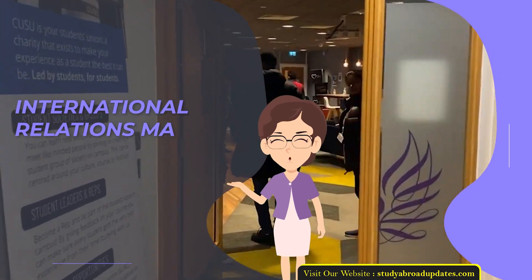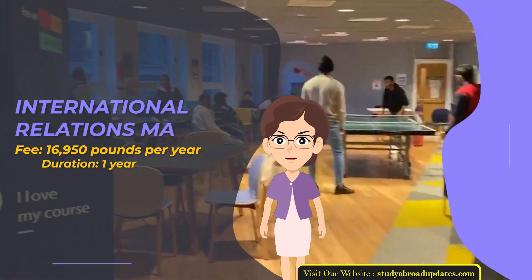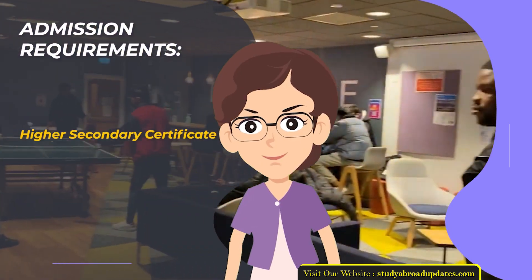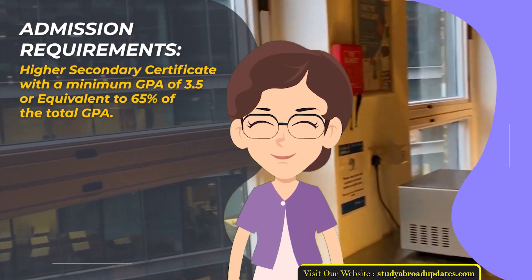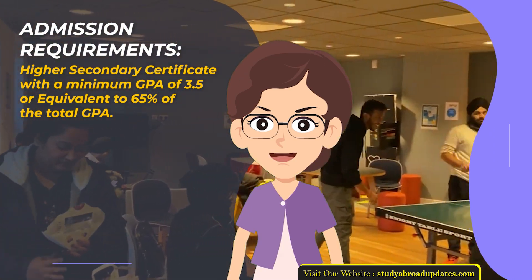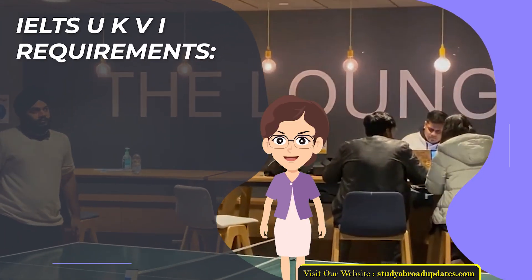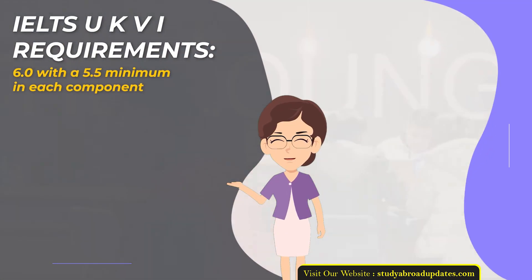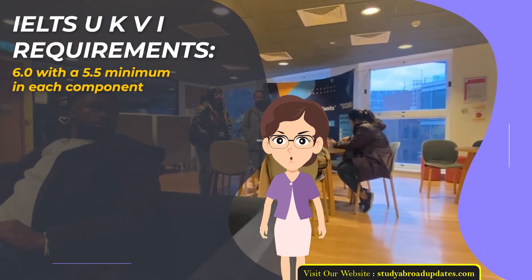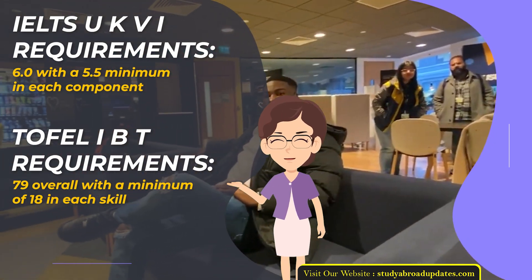International Relations MA. Fee: £16,950 per year. Duration: 1 year. Admission Requirements: Higher Secondary Certificate with a minimum GPA of 3.5 or equivalent to 65% of the total GPA. Admission Intake Year: January. IELTS UKVI Requirements: 6.0 with a 5.5 minimum in each component. TOEFL IBT Requirements: 79 overall with a minimum of 18 in each skill.